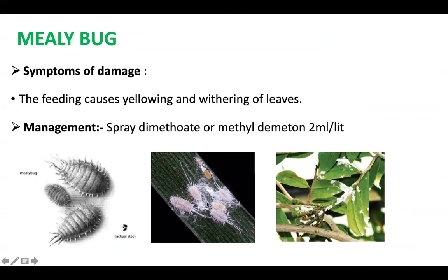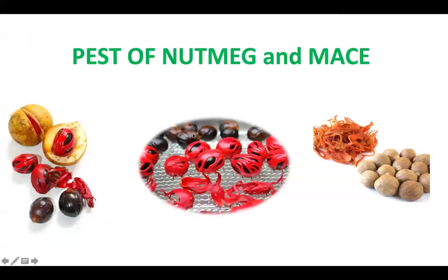Coming to another pest, mealybug — a white mealy powdery substance is secreted along with honeydew. This promotes the growth of sooty mold, which affects the photosynthesis activity of the plant. The plant turns yellow and withers and does not bear much fruit. It can be managed by spraying dimethoate.